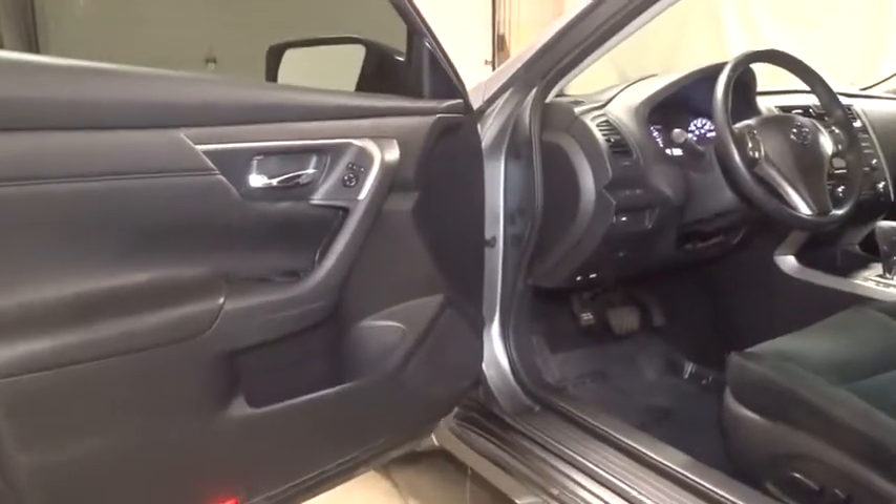Day and night rear view mirror, outside temperature gauge, tachometer, cloth seat trim, engine immobilizer, power rear window sunshade.